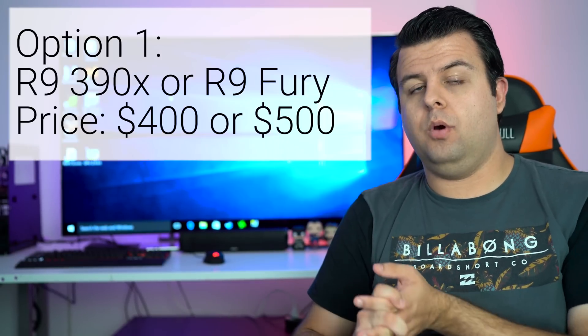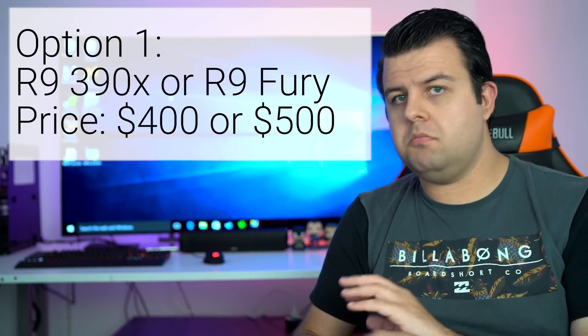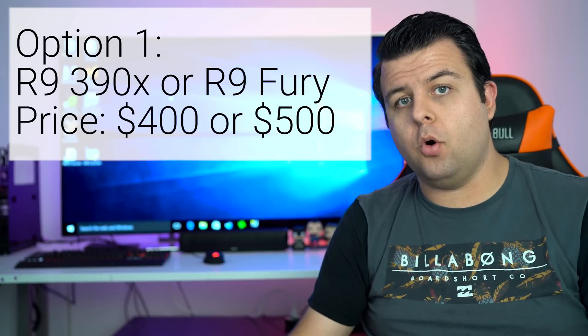The R9 280X is a good card, but it's not a great card. If you upgrade it to something like a 390, 390X, or even an R9 Fury, you'll have absolutely no problems carving through all the games right now, right up to 4K.